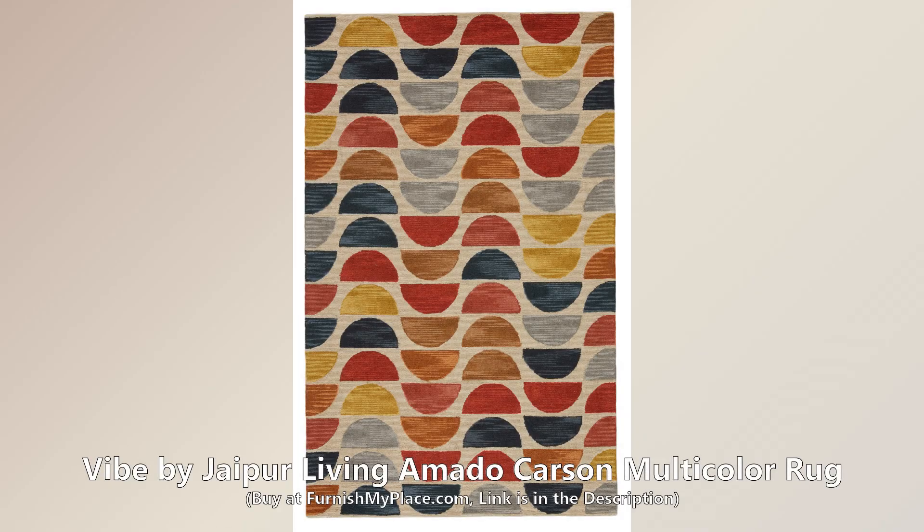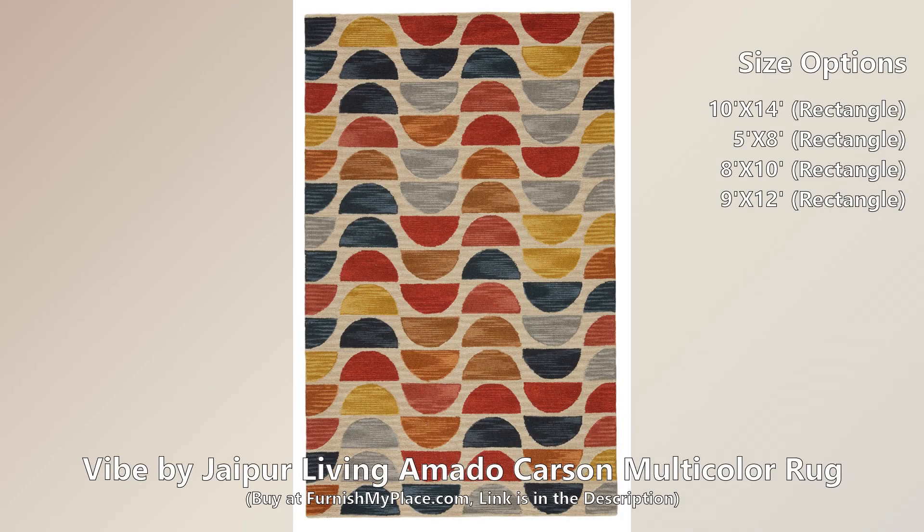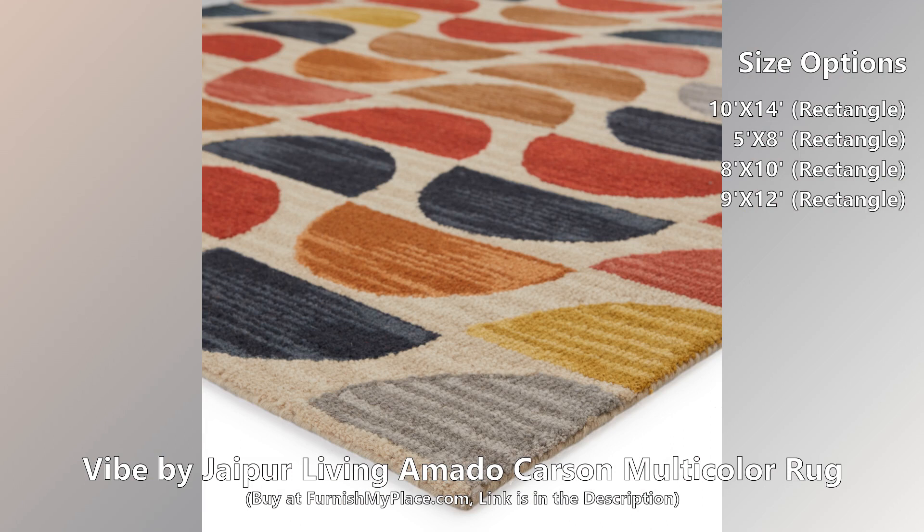Vibe by Jaipur Living Amato Carson Multicolor Rug. Buy now at furnishmyplace.com. Link is given in the description.